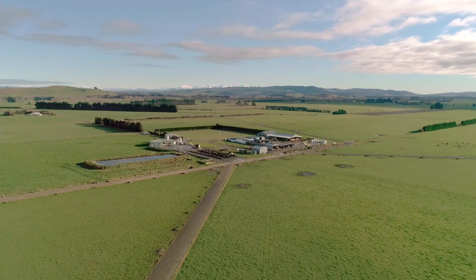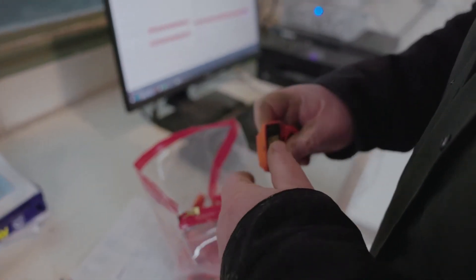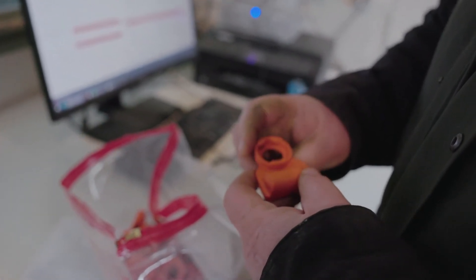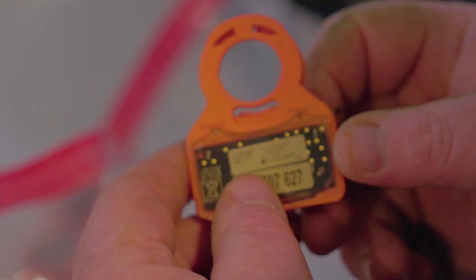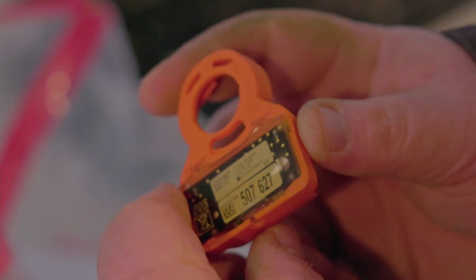It's also good for the staff — it develops their skill sets. Technology is obviously improving all the time, so I see this as being, if not very shortly then in the future anyway, that this monitoring stuff will be mainstream in everyday use on most farms.